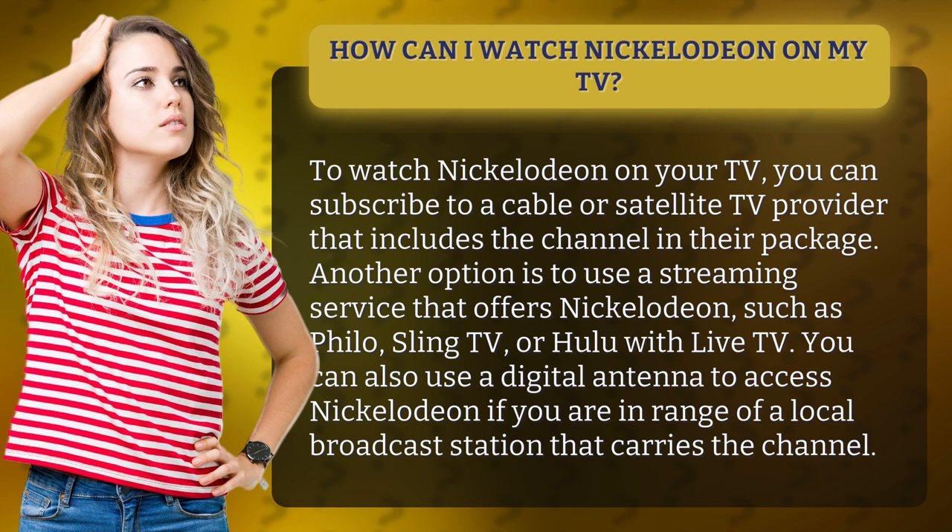You can also use a digital antenna to access Nickelodeon if you are in range of a local broadcast station that carries the channel.